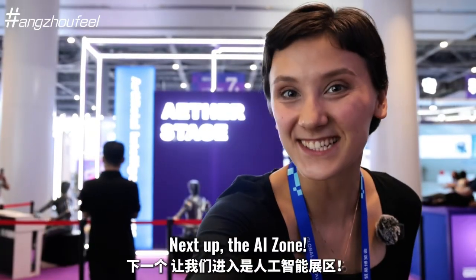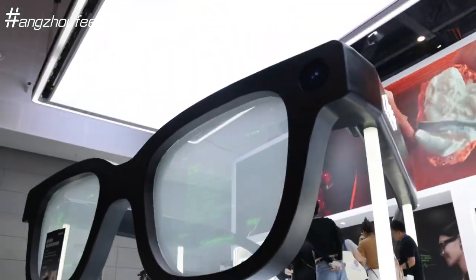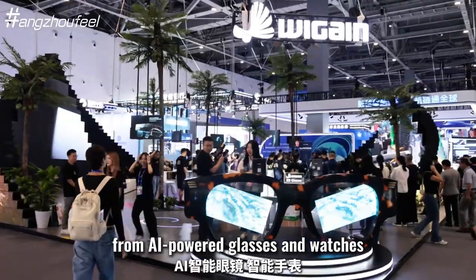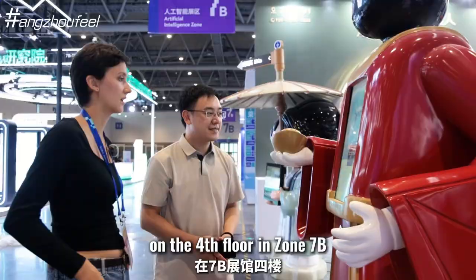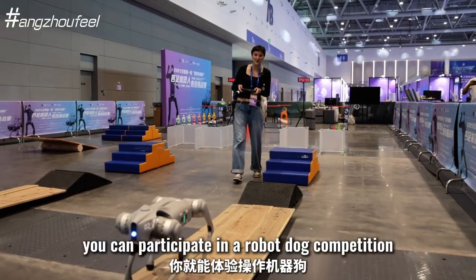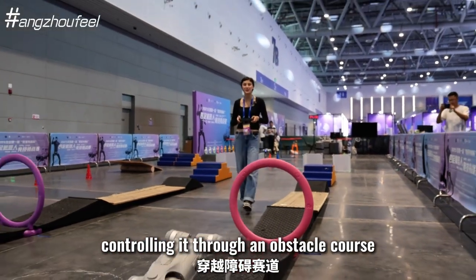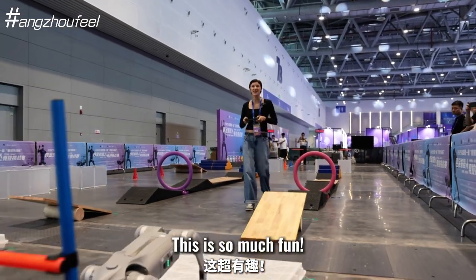Next up, the AI zone. Here you can try on everything from AI-powered glasses and watches to something really fun on the fourth floor in Zone 7B. Just for 30 yen, you can participate in a robot dog competition, controlling it through an obstacle course and competing with others. It is so much fun!